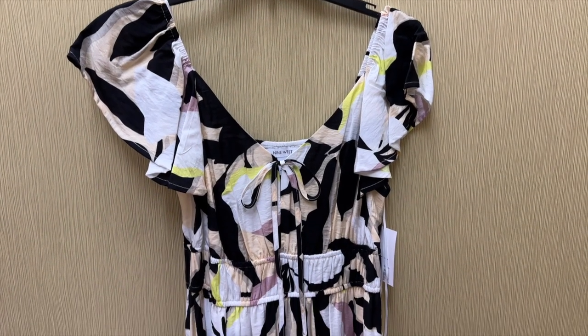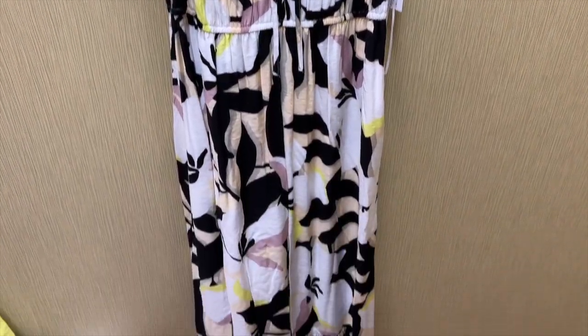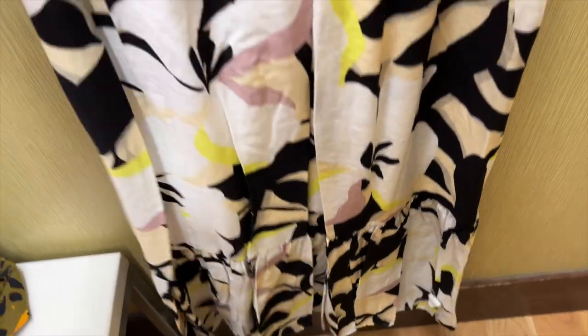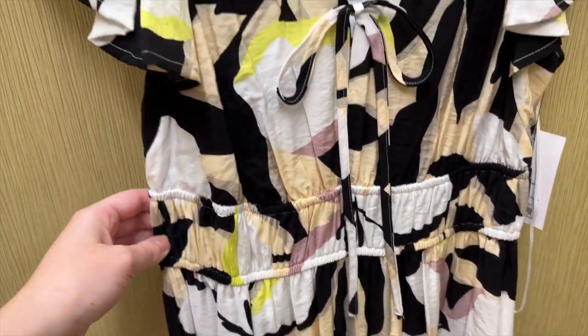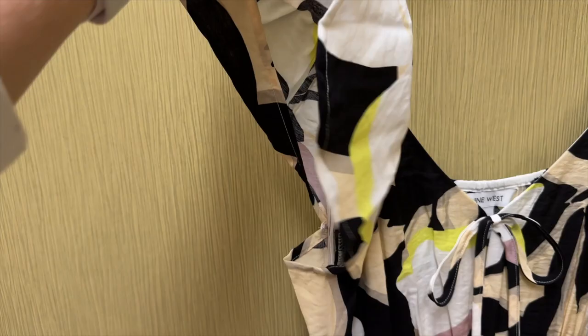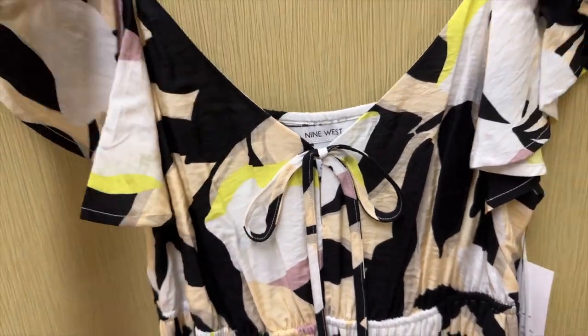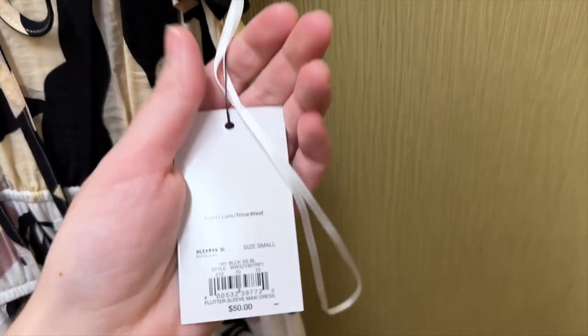Next I grabbed this patterned maxi dress from Nine West. It's white, black, yellow, tan, and mauve. The skirt has one tier towards the hem and it has a double elastic waist. It has stretchy straps with a short ruffle on them. It has a v-neckline with this little tie, and I tried this on in a size small and it retails for $50.